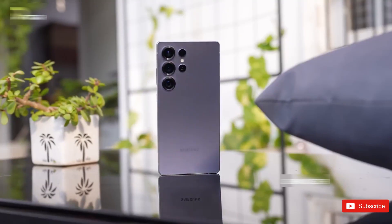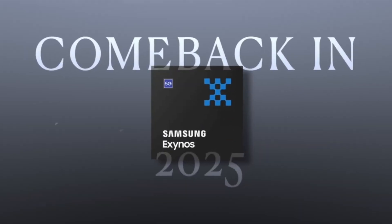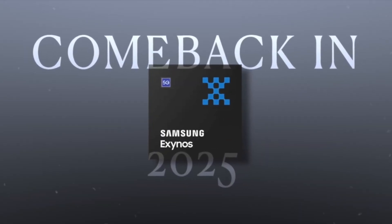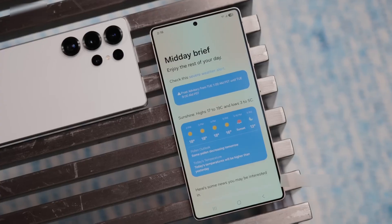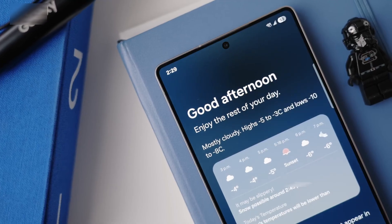Small disclaimer: these scores aren't showing up on Geekbench's official database right now, so they could have been removed, faked, or maybe the test never happened. But if they're real, this is the first time an Exynos chip could match, or even beat, Apple and Qualcomm at their own game.